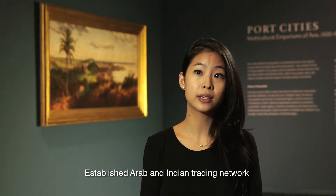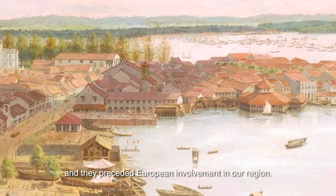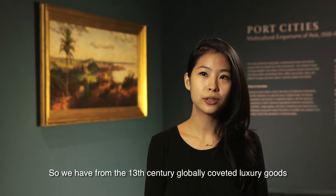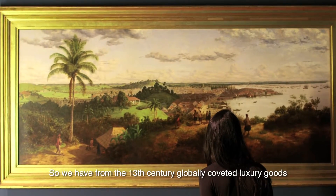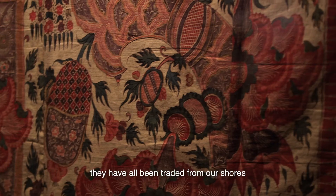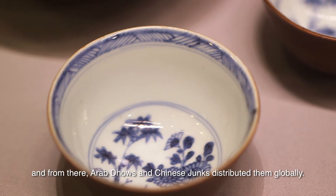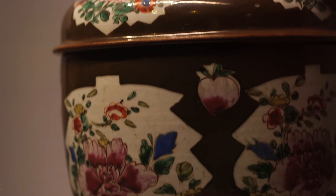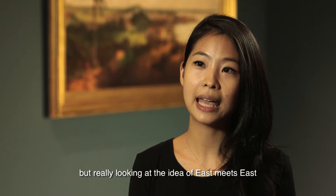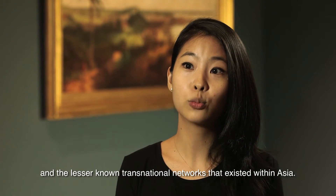Established Arab and Indian trading networks existed through the Straits of Malacca from as early as the 13th century, and they preceded European involvement in our region. We have from the 13th century globally coveted luxury goods such as Chinese silks, brocades, tea, ceramics, and Indian cottons. They have all been traded from our shores, and Arab dhows and Chinese junks distributed them globally. So this show really is not just about East meets West, but really looking at the idea of East meets East and the lesser known transnational networks that existed within Asia.